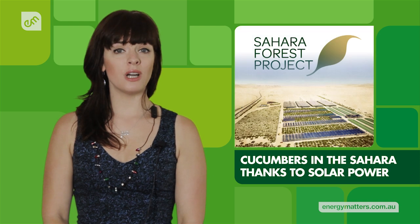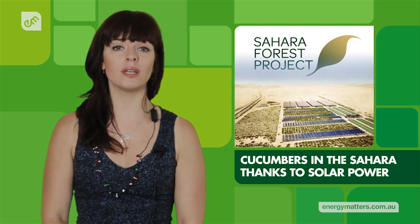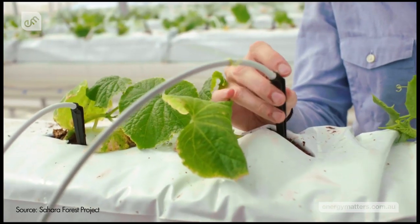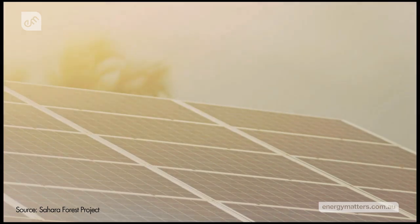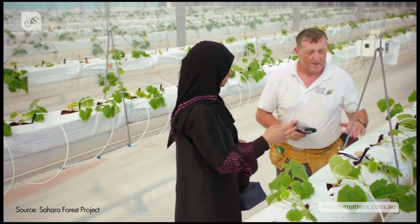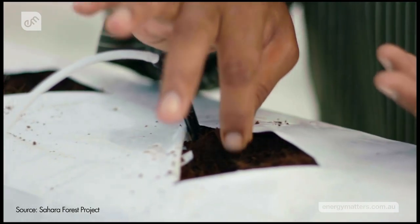The first cucumbers produced in the Sahara Desert using seawater and solar power were served up to participants at UN climate negotiations in Doha. The Sahara Forest Project has combined saltwater-cooled greenhouses, concentrated solar power, solar panels and desalination technologies to produce the crop. The project is a new approach to sustainably produced food for a world population expected to reach 9 billion.